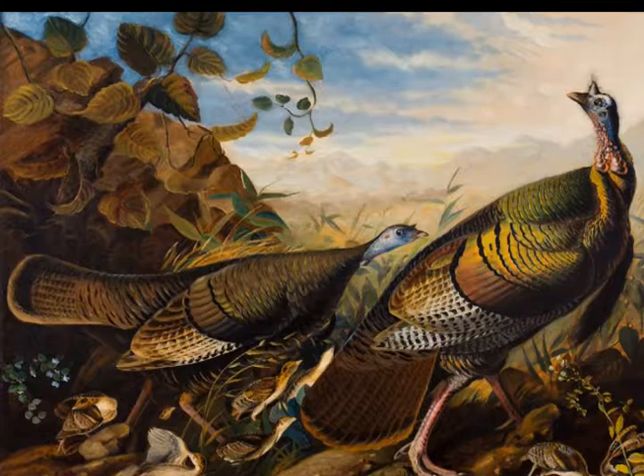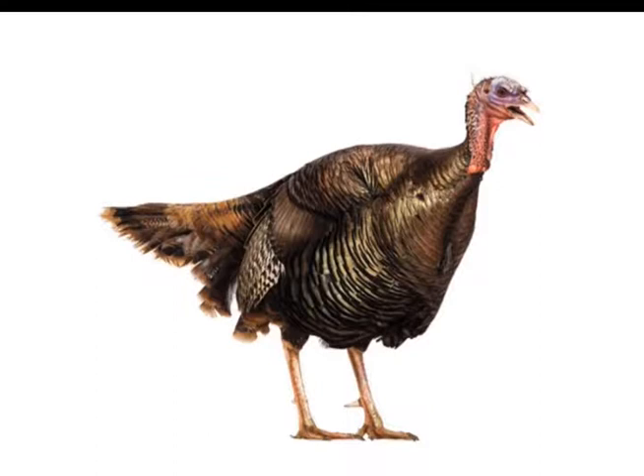This monumental work includes 435 hand-colored life-size prints of 497 types of birds. The drawing used various elements and principles to make viewers feel the authenticity.